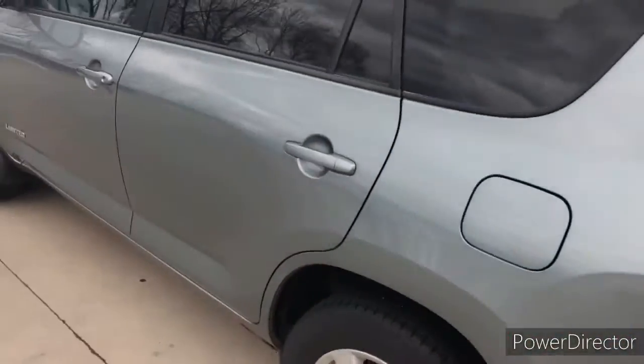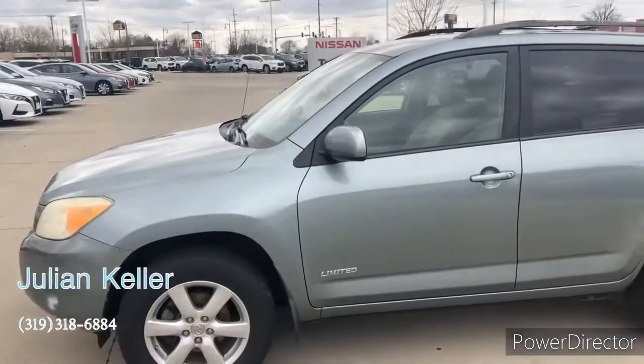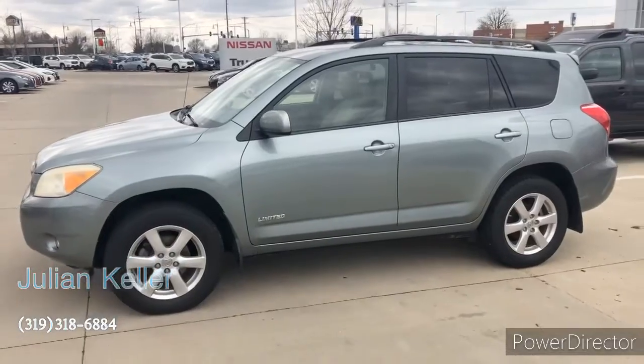So if this interests you at all, give me a call. My name is Julian Keller with Dave Wright Nissan Subaru. Hope you have a good rest of your day. Thank you.